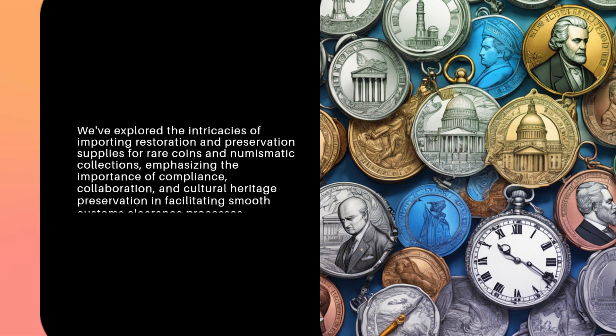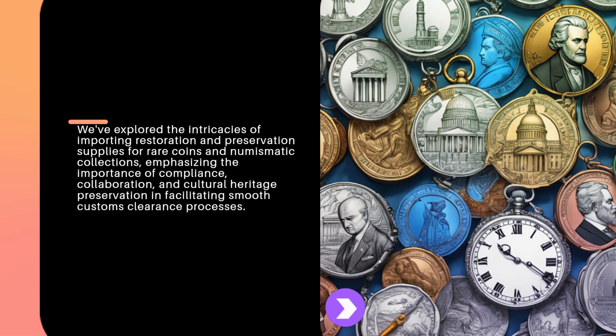We've explored the intricacies of importing restoration and preservation supplies for rare coins and numismatic collections, emphasizing the importance of compliance, collaboration, and cultural heritage preservation in facilitating smooth customs clearance processes.